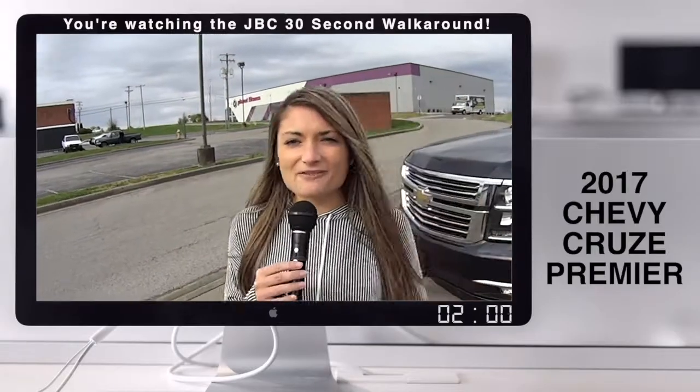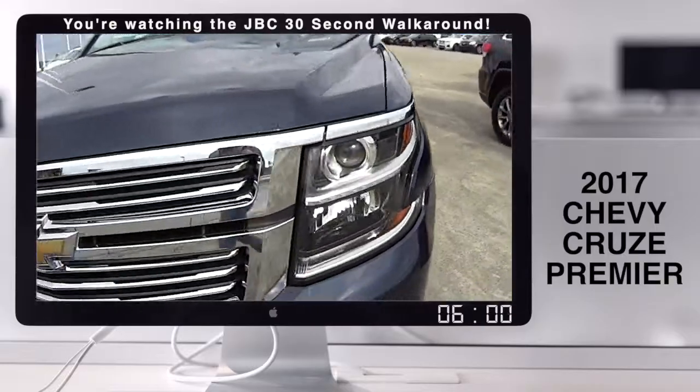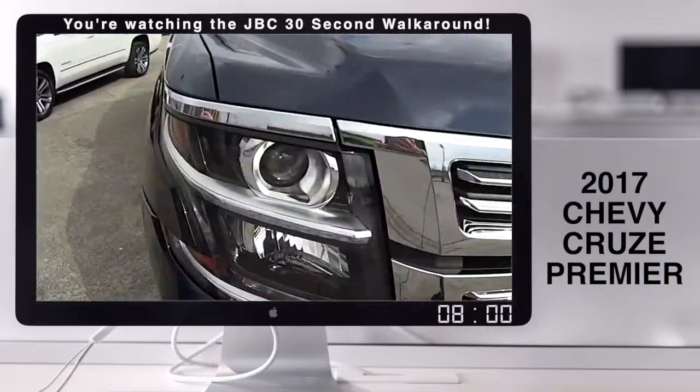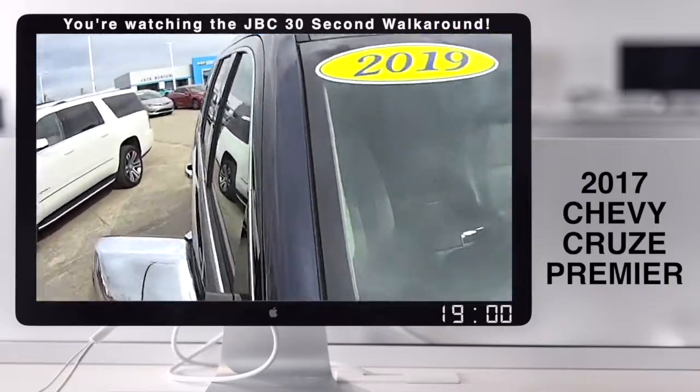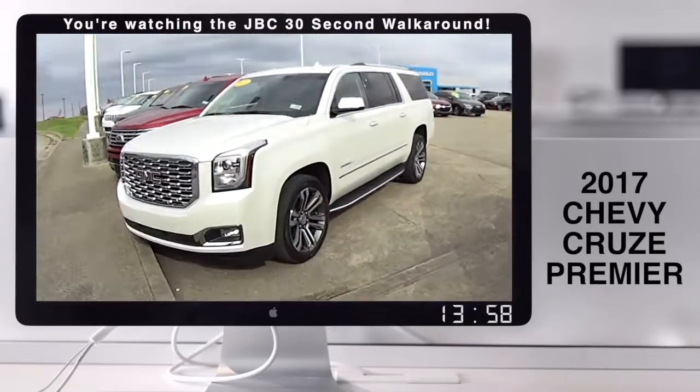Hey guys, it's Brea here at Jaguarford Chevrolet, and here we have some pre-owned SUVs. This beautiful one right here is a 2019 Suburban. Look at the way it shines in the sunlight.